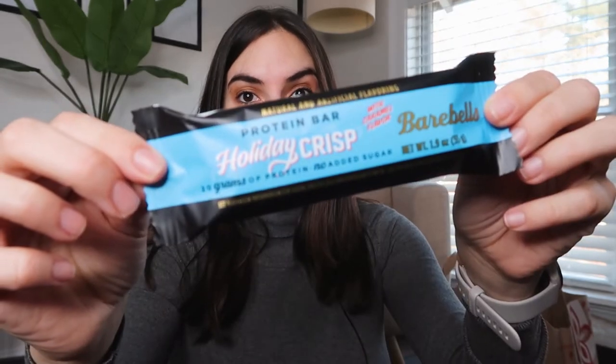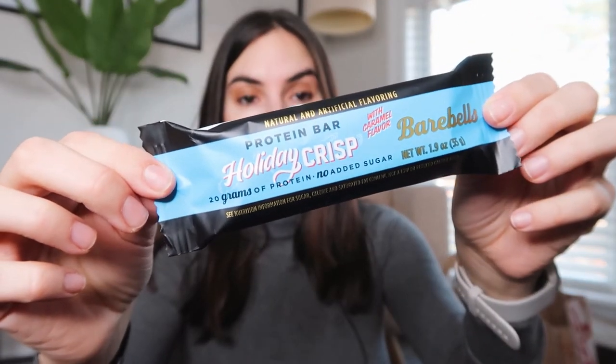I also got a bunch of my favorite protein bars by the brand Bear Bells, and I have cookies and cream, caramel cashew, and this new flavor called Holiday Crisp.